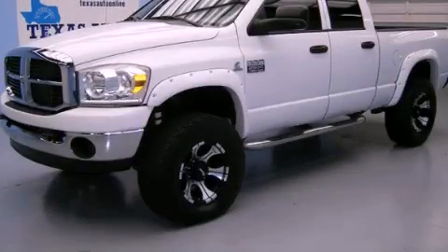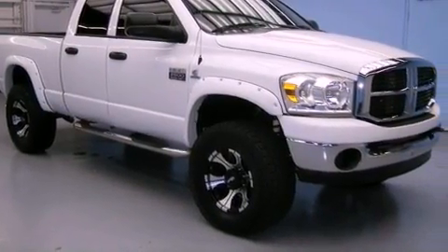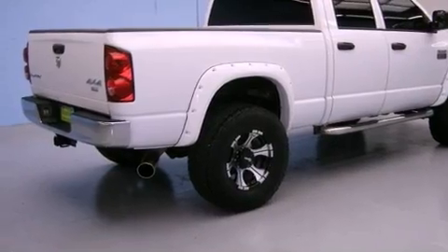This is a 2007 Dodge Ram 2500 — strong, durable, and dependable. It features a six-cylinder engine, a manual transmission, and the added capability of four-wheel drive.